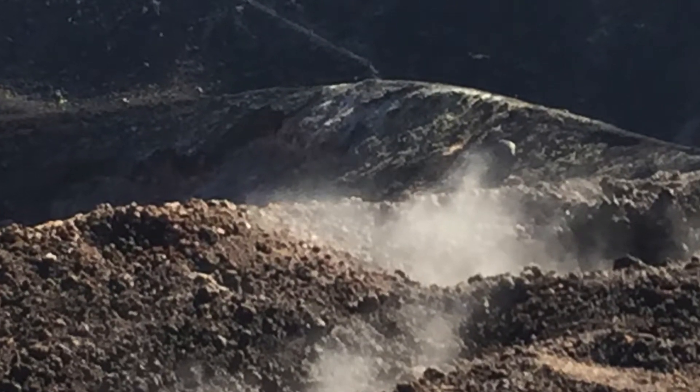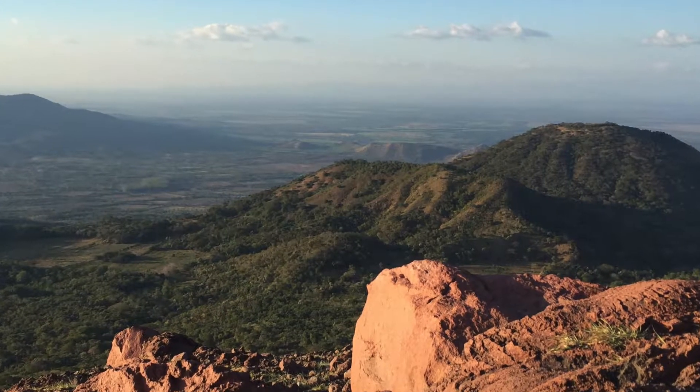Now we're getting ready to go into one of the coolest things: a bat cave. This is near Telaca volcano. There's a little crevice between the two volcanoes and you can see those there.